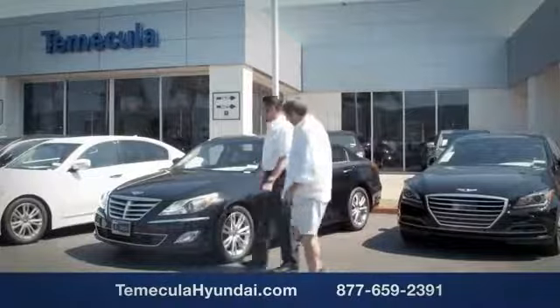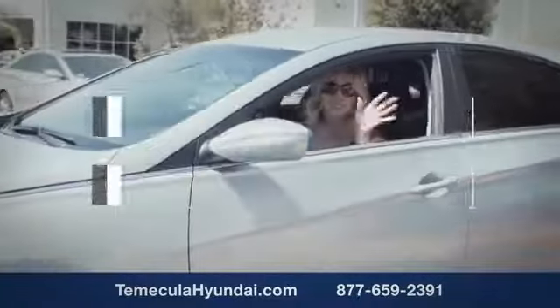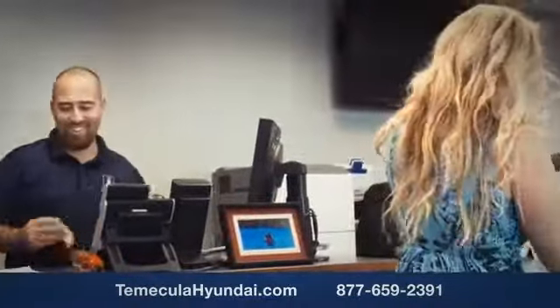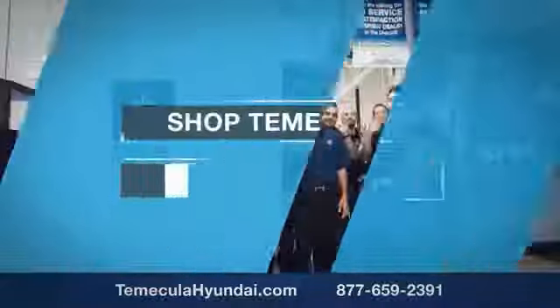Work with a team you can trust is important. We want you to know that customer satisfaction is our top priority. You want to work with a team that has integrity and passion. You want to buy from people you can trust. Shop Macula Hyundai today.